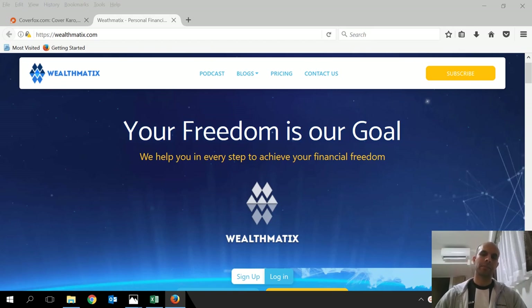My name is Vikram. I'm a personal financial advisor and I also host a website called wealthmatics.com. If you'd like to read some of the blogs, you're most welcome to do that by logging on to wealthmatics.com.